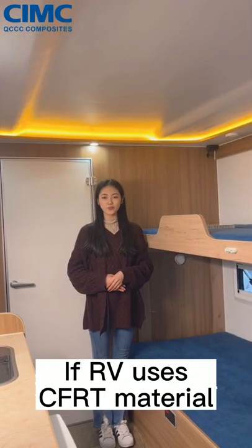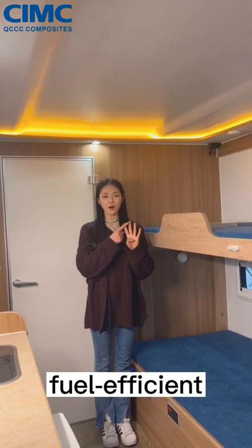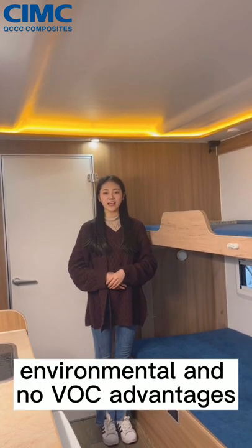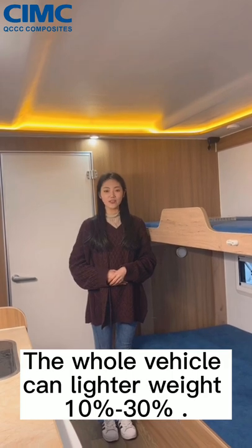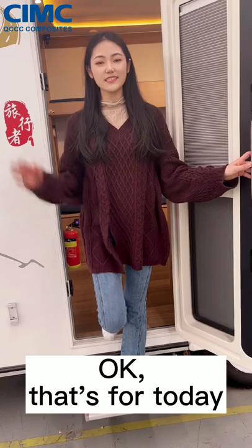If an RV uses CFRT material, it has lightweight, high strength, fuel-efficient, environmental, and no-odor advantages. The whole vehicle can be lighter by 10% to 30%. Okay, that's for today. See you next time.